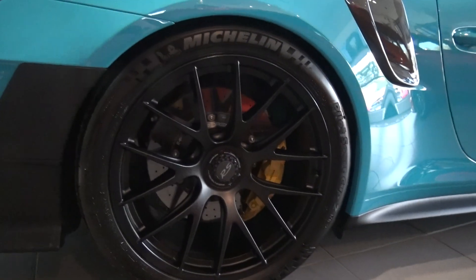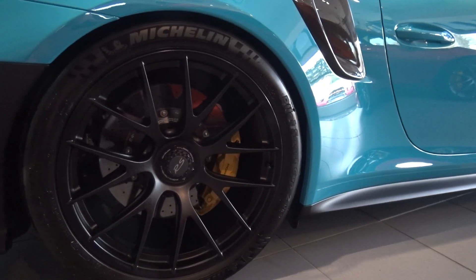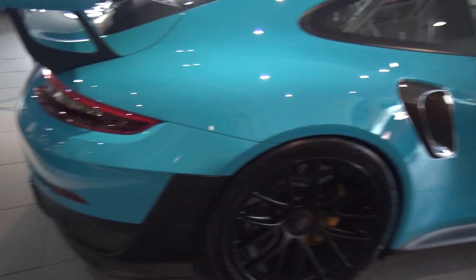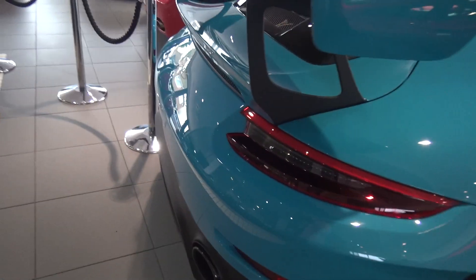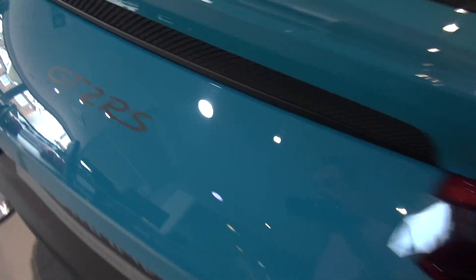This one has these centre lock wheels finished in black — like a satin black — with blue, not blue, with yellow brake calipers. Obviously it's got no actual badging, it's all stickers on it, so that's a sticker of GT2 RS.